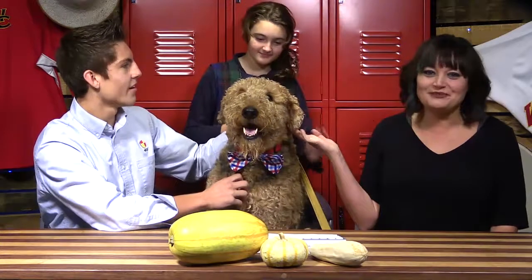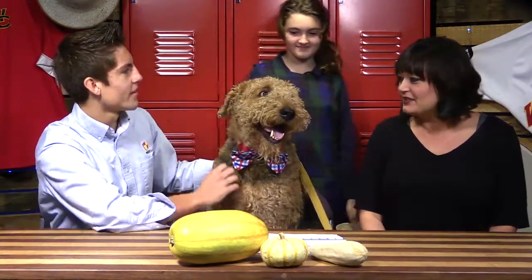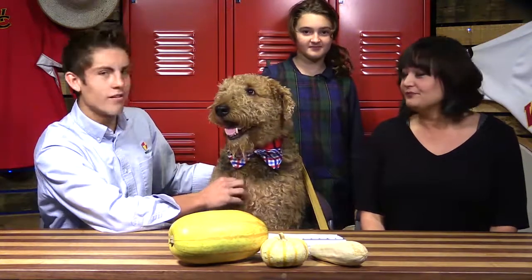Where is Woody? This is Woody. And how old is Woody? Woody is about seven years old. Wow, and Gracie, is this your dog? Family dog.